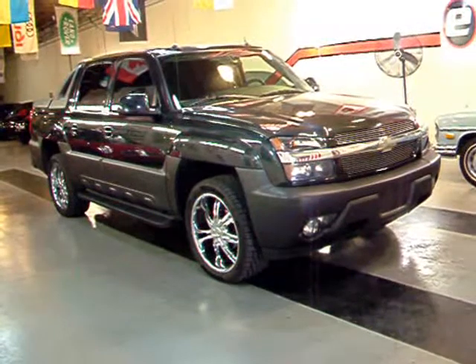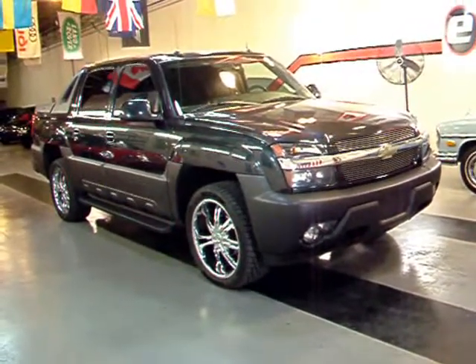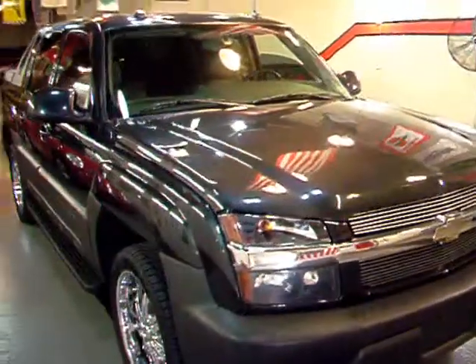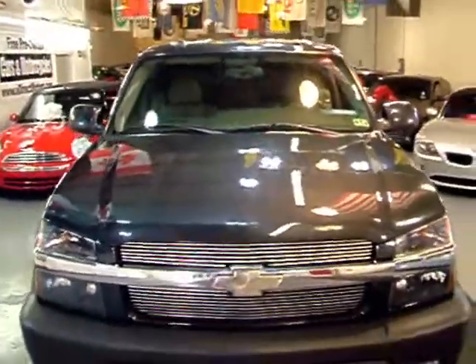I'm going to be giving you a quick look at a 2005 Chevrolet Avalanche LT 4x4. This Avalanche has a dark spiral gray metallic exterior with a gray leather interior.